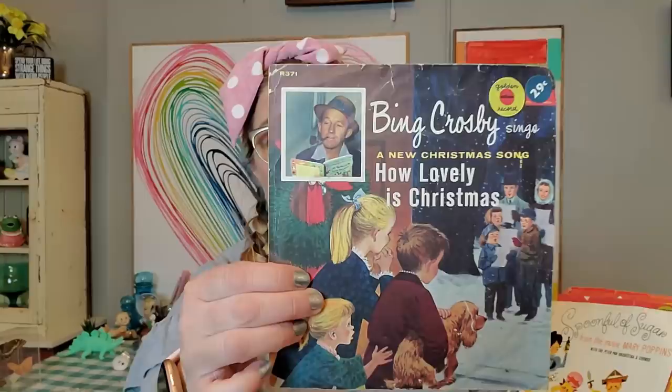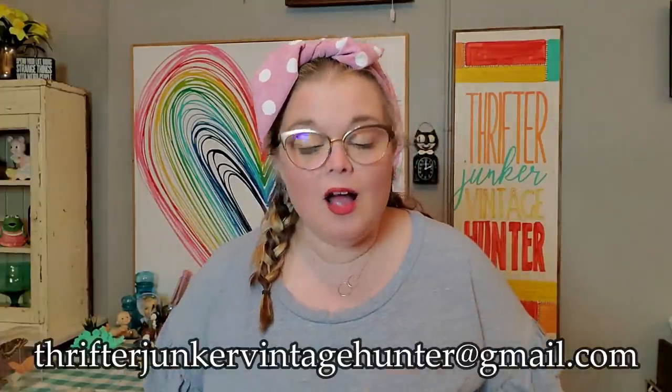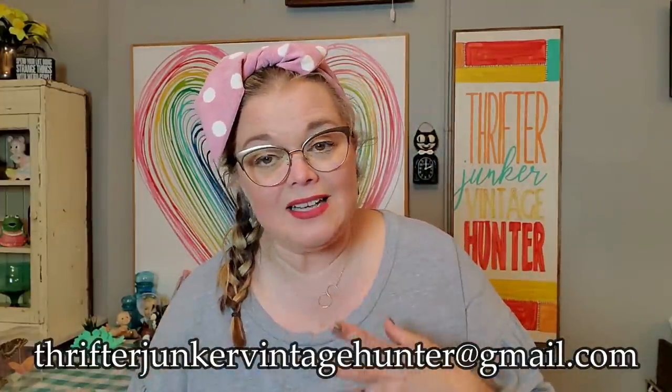I got these various children's records from the 60s — Sleeping Beauty, Toby Tyler, and Bing Crosby's 'How Lovely Is Christmas?' I'll probably be lotting them and selling them in a live sale. Which reminds me, all the things I'm going to be showing you today are available. You can send me an email at thrifterjunkervintagehunter@gmail.com and I'll let you know if it's something I'm selling now or saving for a live sale.